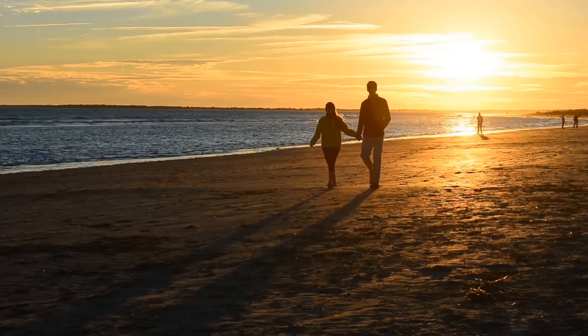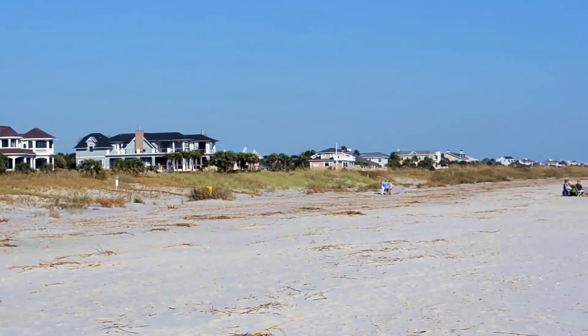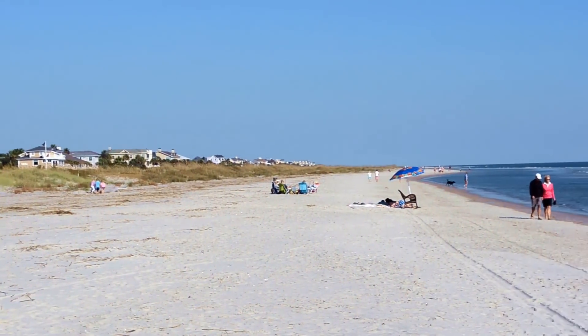From Isle of Palms to Kiowa, our beaches are consistently ranked among the best in the world. And no wonder — each one offers a uniquely different feel of the Lowcountry. From marsh views to ocean views, you'll find the Lowcountry beaches offer beauty and serenity like nowhere else.